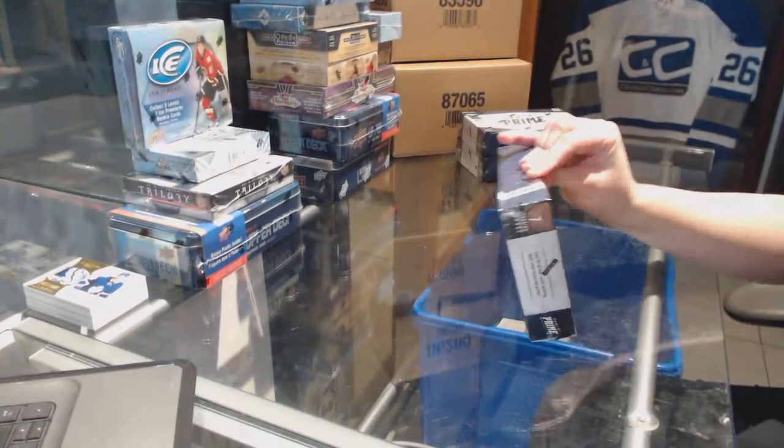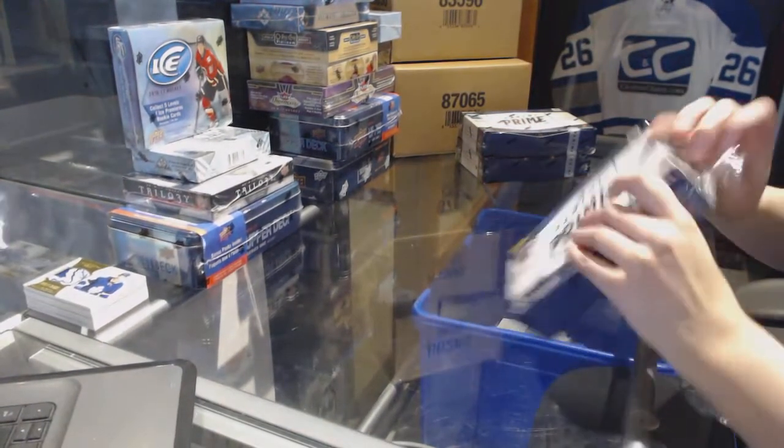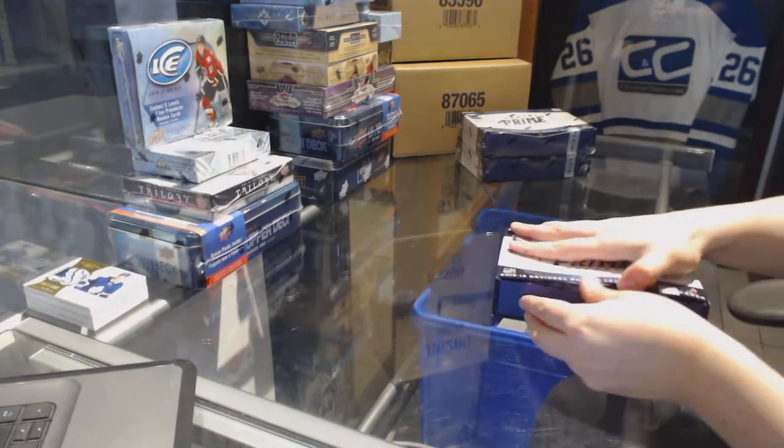Alright, continuing on — seeing the group break 7261. We've got the final three boxes of the four box half case breaker prime. Had a bit of technical difficulty there but we're back.